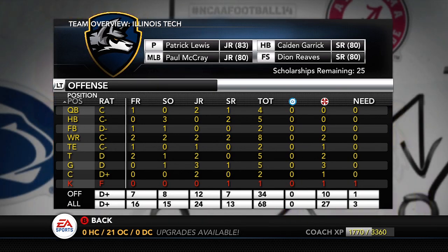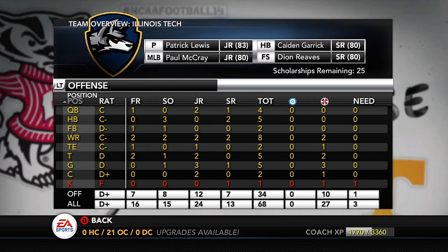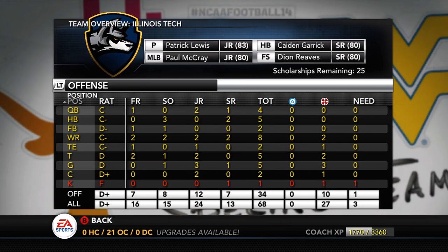Moving on to offense, we've got one red area — kicker — with Jesus Gonzalez being a senior. We're going to have to look for a kicker this year, maybe find a punter we can move over with a strong leg. At quarterback, we have Sean Kelly starting — he'll be a senior next year. The other junior, Nate Taylor, is being redshirted. When Kelly leaves, we'll slide Nate Taylor into the starting lineup. But then Nate Valeri is rated about 63-64 overall and very slow — a typical pocket passer — so we'll have to find a QB at some point, but right now it's not a huge need.